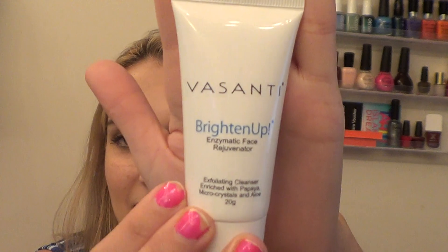The last thing I got from Ipsy this month is from Basanti. This is a Brighten Up Enzymatic Face Rejuvenating Exfoliating Cleanser. It dramatically improves your skin texture to reveal softer, brighter, younger-looking skin. I have not tried this yet, but it has a nice herbal scent. It's very exfoliating — it almost feels like sand grit that will really get dead skin off your face. I'll definitely try this out and tell you about it in a favorites or empties video. That was my Ipsy bag.